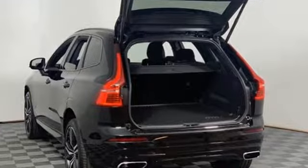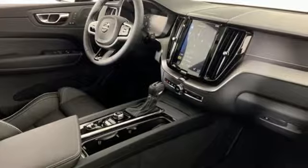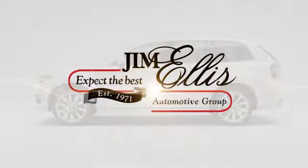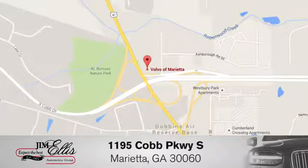Volvo for life. If you've been waiting for the perfect time for a test drive, the time is now. Experience it today at family-owned Volvo of Marietta — things are different. We're conveniently located near Dobbins Air Force Base on Cobb Parkway.